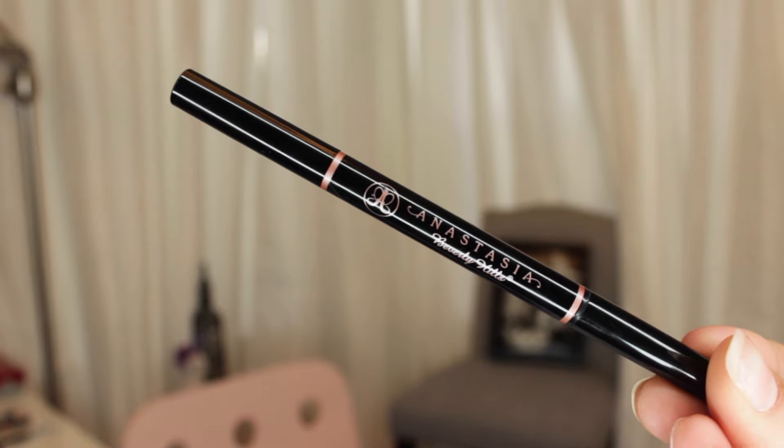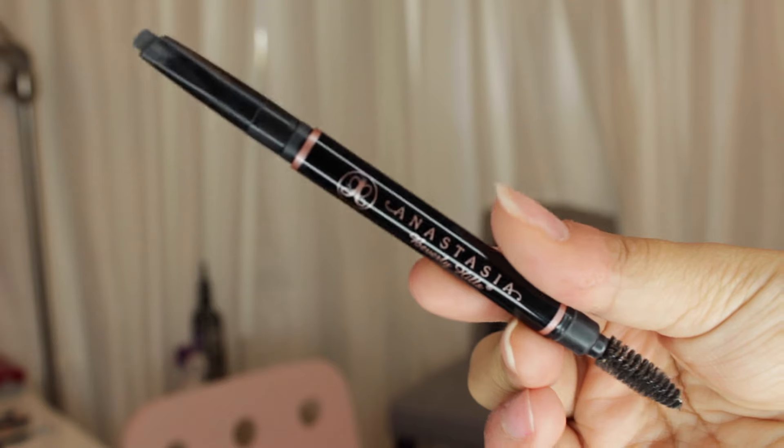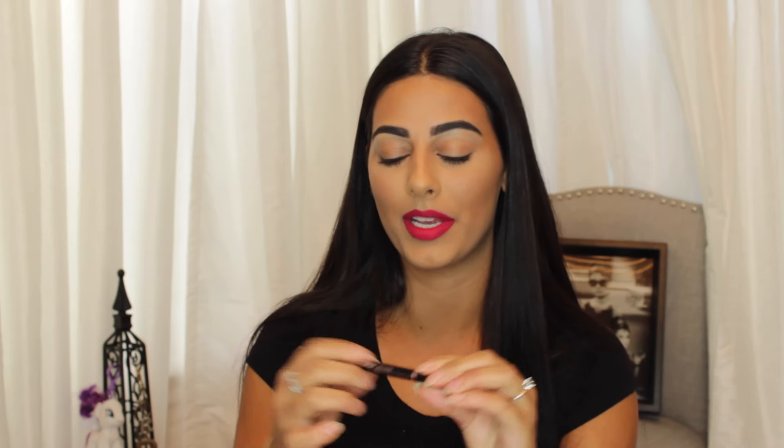The next two products I'm talking about are eyebrow products — of course they're Anastasia Beverly Hills. For a long time I was using the Brow Wiz, and then she came out with the Brow Definer, and I went and bought it because, hello, Anastasia. It looks a little bigger than the Brow Wiz with the same kind of spoolie at the end. It feels a little different but I love having the spoolie in the same product — it's shaped like an angled brush and really easy to shape eyebrows quickly.